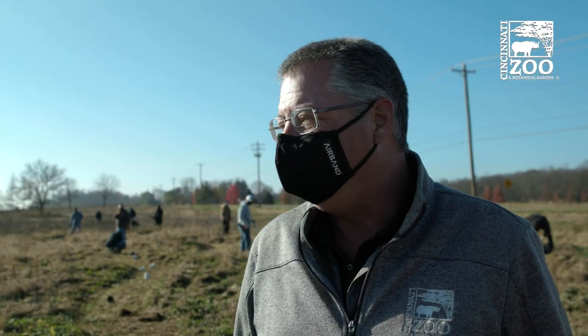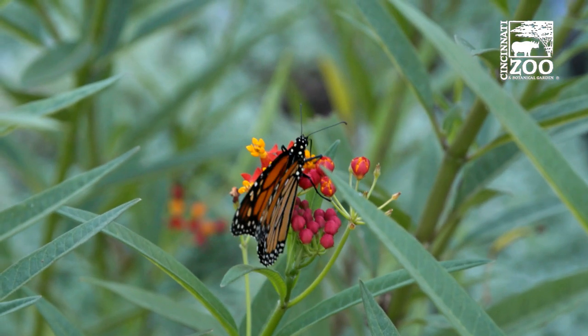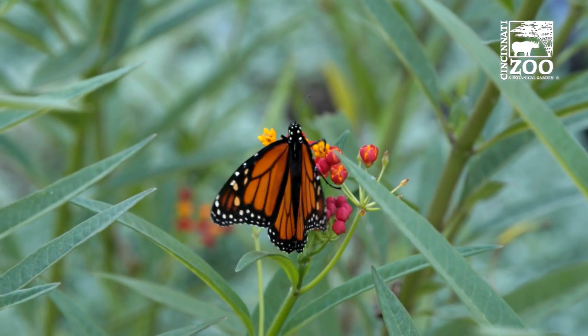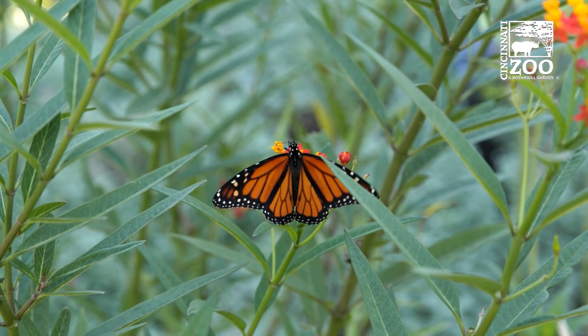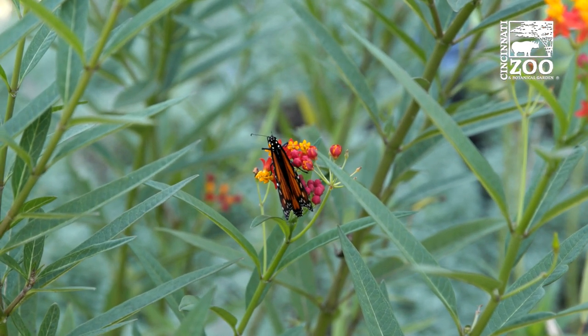Milkweed is the best plant for monarchs to start the life cycle with the eggs and the larvae. And then as they hatch as adults, they need nectar plants and that's where the liatris comes in. So by planting both of those, we're able to complete the cycle, raise hopefully over the years thousands of monarchs here on the property and prepare them for their journey down to winter in Mexico.